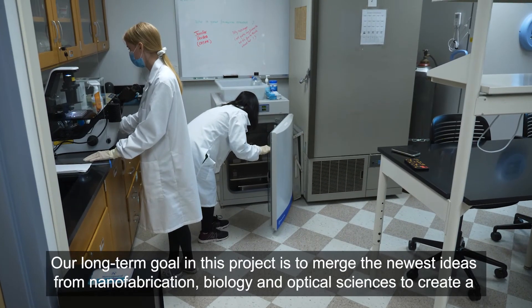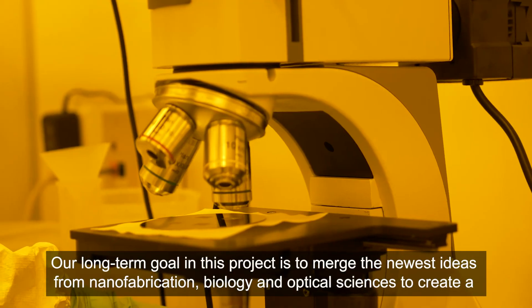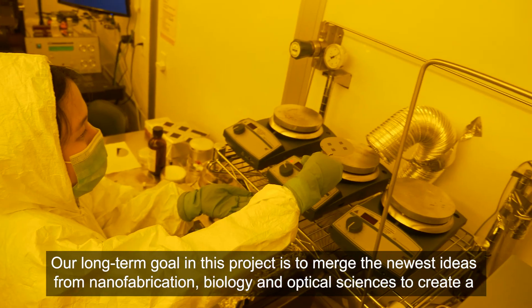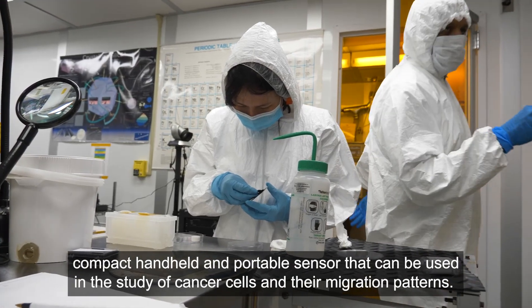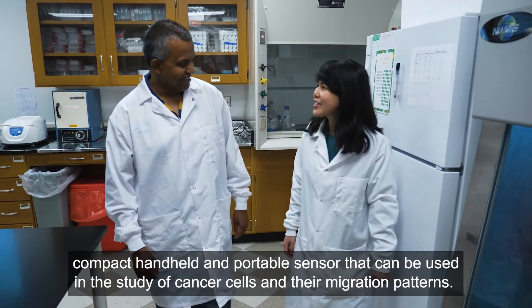Our long-term goal in this project is to merge the newest ideas from nanofabrication, biology, and optical sciences to create a compact, handheld, and portable sensor that can be used in the study of cancer cells and their migration patterns.